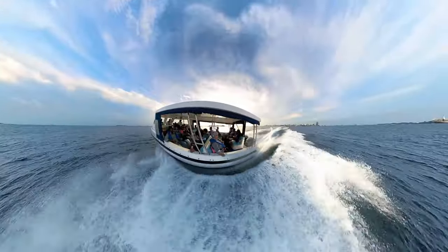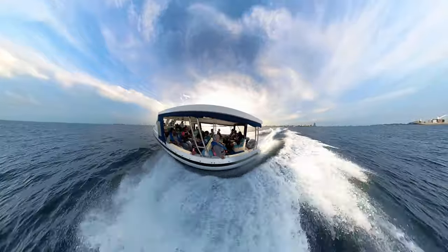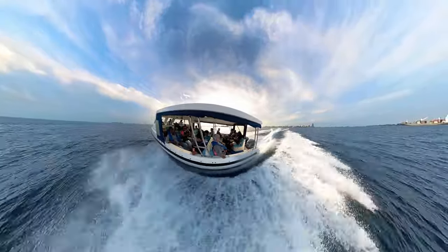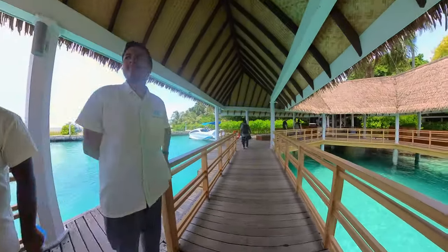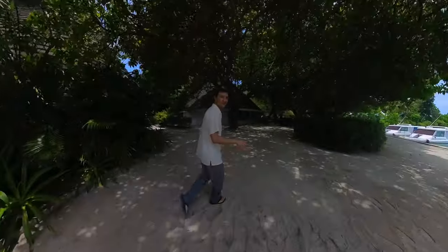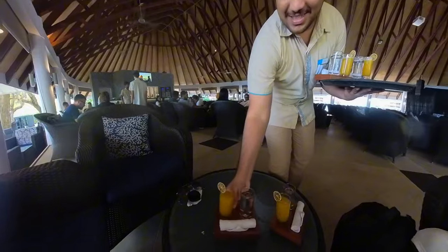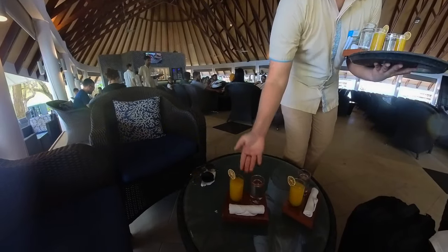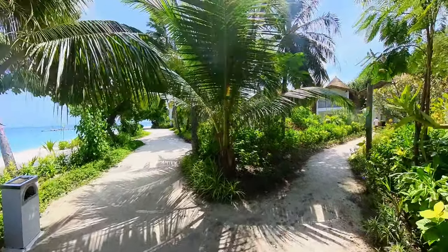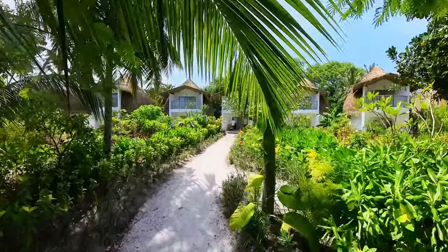From the capital Malé or the airport, this island is only a 15-minute boat ride away. Like almost everywhere here in the Maldives, the staff are so friendly and made the check-in process super smooth. Now let's check out our room.